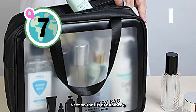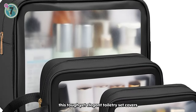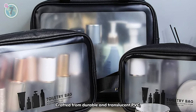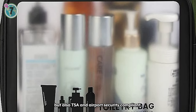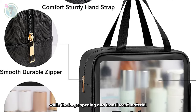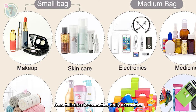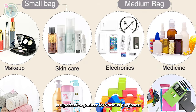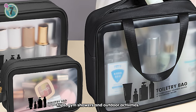Next on the list at number 7, we suggest this toiletry bag set by Mange. With a set of three bags in different sizes, this tough yet elegant toiletry set covers all your travel needs, whether it's a grand tour or a weekend getaway. Crafted from durable and translucent PVC, these bags are not only waterproof but also TSA and airport security compliant. The smooth zipper closure and sturdy handle strap ensure the safety of your belongings, while the large opening and translucent material make it convenient to locate items quickly. From toiletries to cosmetics, daily necessities to electronic accessories, this multifunctional bag is a perfect organiser for various purposes. Its large capacity and portability make it suitable for overnight stays, long distance trips, gym showers and outdoor activities.